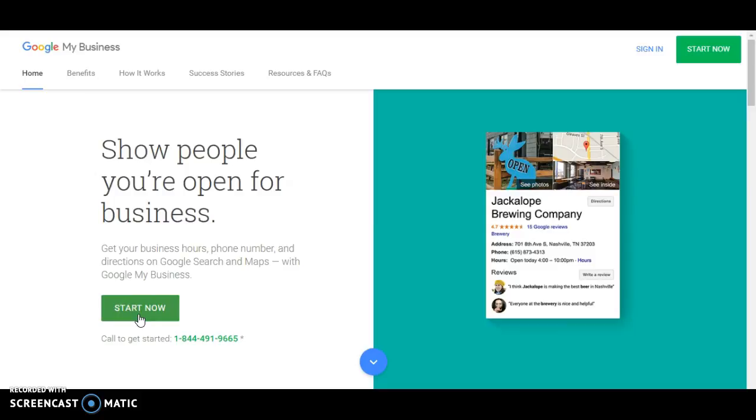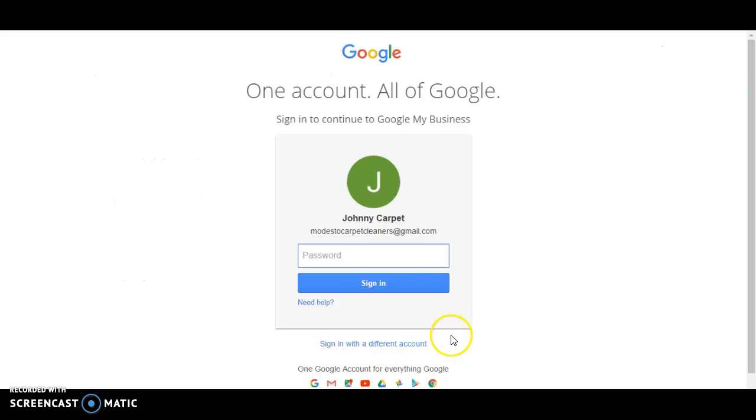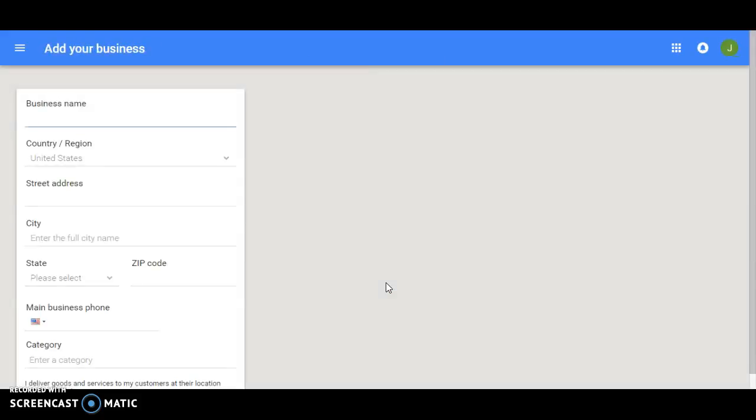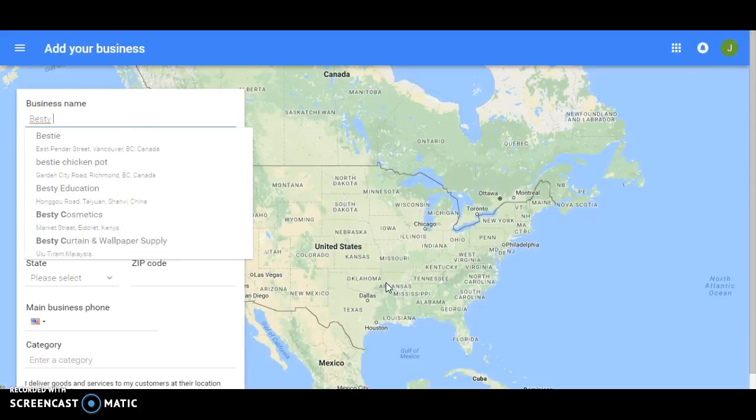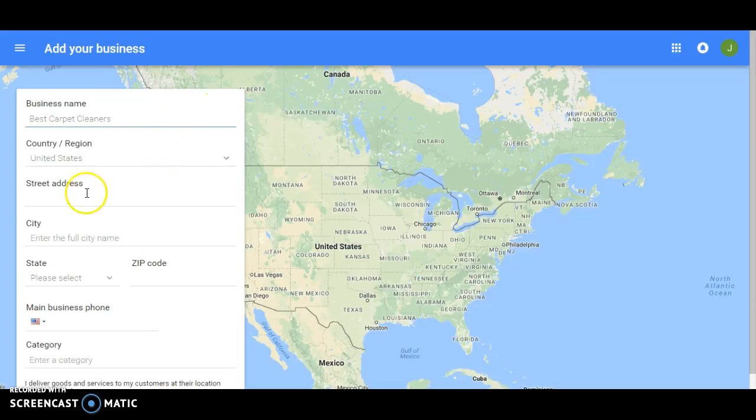It's going to ask you to sign in first. Sign into whatever Gmail account you have — possibly you'll be using a Gmail account for your business, so just sign in with that. Then it's going to ask you for your name. This is just an example; this is not a real business.